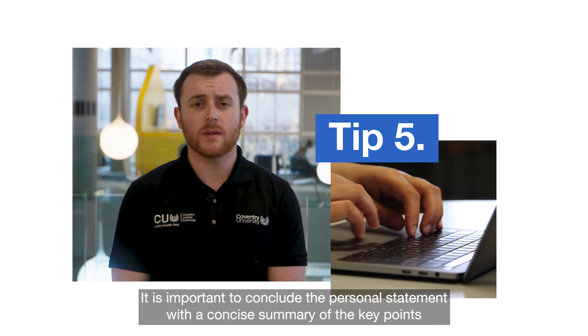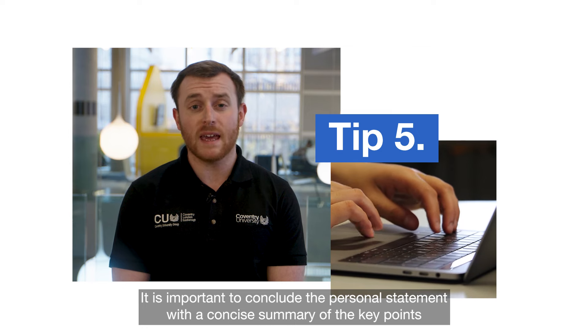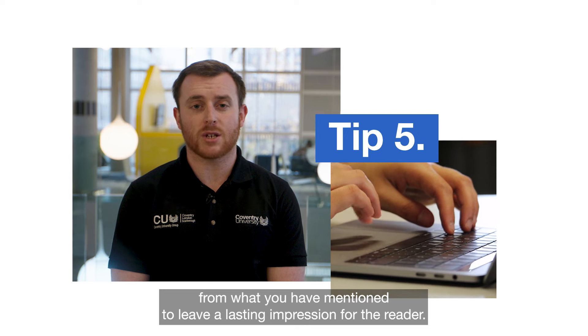Five, it is important to conclude the personal statement with a concise summary of the key points from what you have mentioned to leave a lasting impression for the reader.